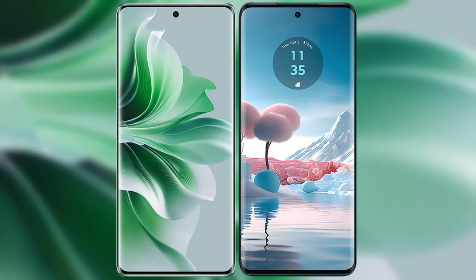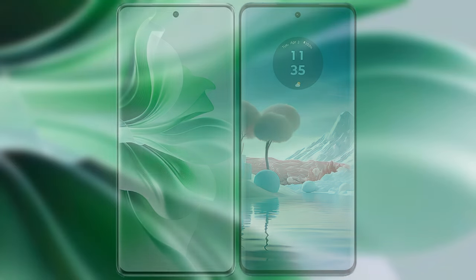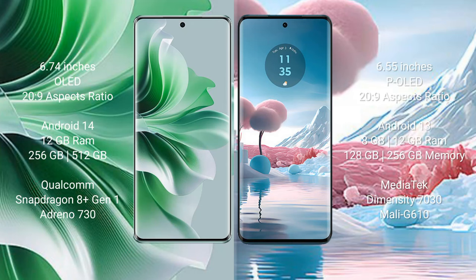I will compare the new OPPO Reno 11 Pro with the Motorola Edge 40 Neo. The OPPO Reno 11 Pro comes with a 6.74-inch OLED display, and the Motorola Edge 40 Neo comes with a 6.55-inch OLED display.